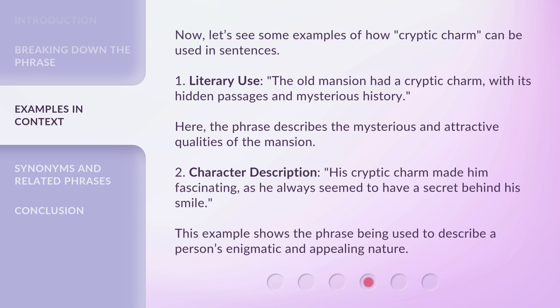2. Character description: His cryptic charm made him fascinating, as he always seemed to have a secret behind his smile. This example shows the phrase being used to describe a person's enigmatic and appealing nature.